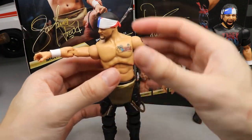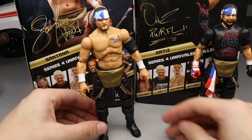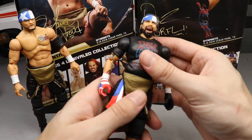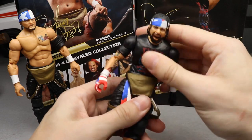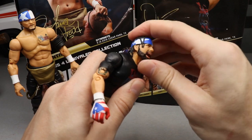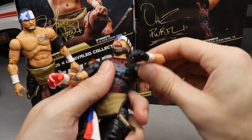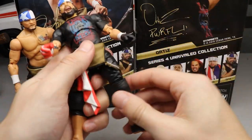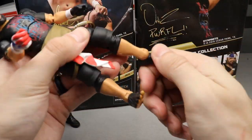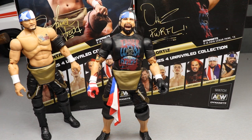The ankle issues from Series 1 feel like a thing of the past — I don't think we have to worry about that anymore. Santana feels really good. Moving to Ortiz — unlike Pentagon and Dustin Rhodes, his torso bends over really well. He can look down and up, gets above 90 degrees on the shoulders, double-jointed arms, shoulder rotation, bicep swivel, diaphragm movement, can do the splits, upper thigh cut, double-jointed knees, lower calf rotation, and good ankle pivot. Both figures stand well.